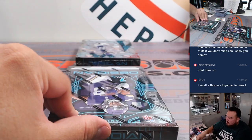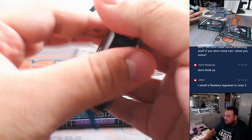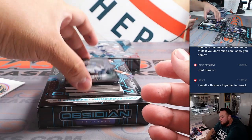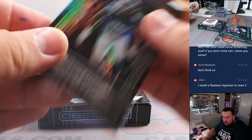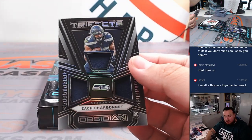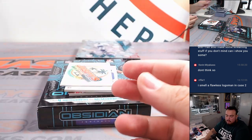Two more to go guys. We got Anthony Richardson for the Colts — B-Fitz, 25 out of 65. Deontay Banks and then Derrick Henry. And a 199 Zach Charbonnet — Seahawks, going to Sonny.